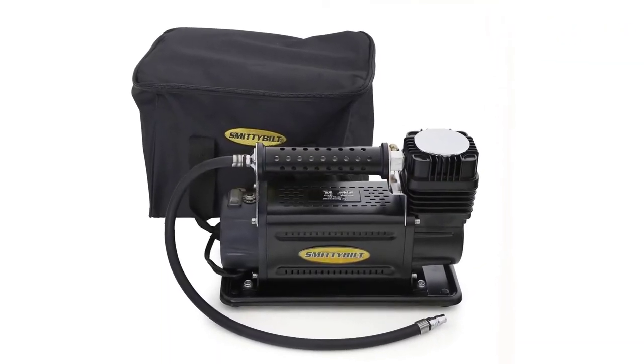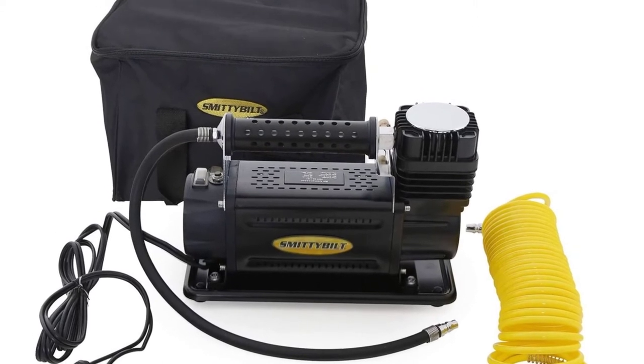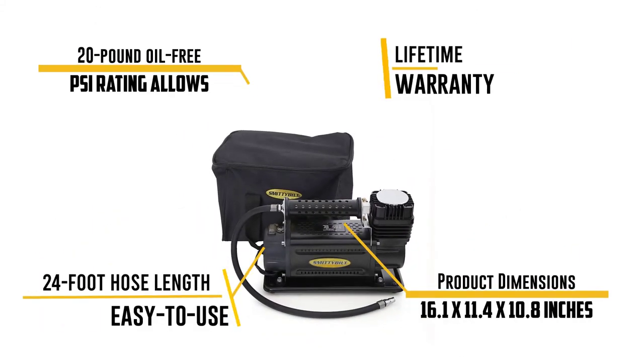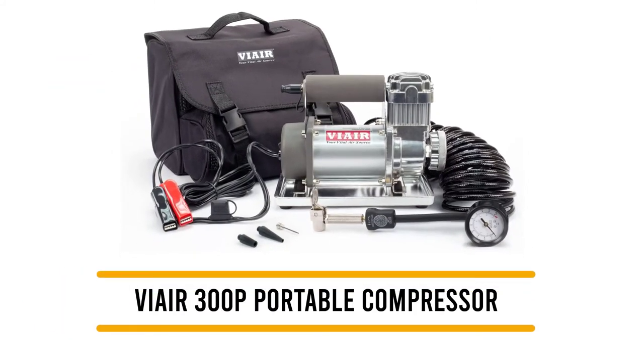This portable air compressor comes with a carrying case that can easily fit in any nooks or crannies in the corner of your RV to save space. The 24-foot hose length lets you stay well away from the noise as the air compressor does its work. All this comes with a lifetime warranty to give you a product that can handle anything life on the road throws your way. Number one: the VIAIR 300P portable compressor.